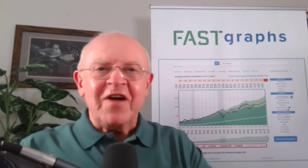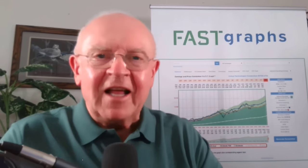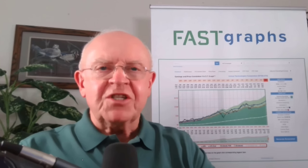Hello everybody, this is Chuck Carnival, co-founder of FastGraphs, the Fundamentals Analyzer Software Tool. This is part eight of my 11-part series on looking at the various sectors, and we've got a very interesting sector today, including sub-sectors — looking at the financial sector.